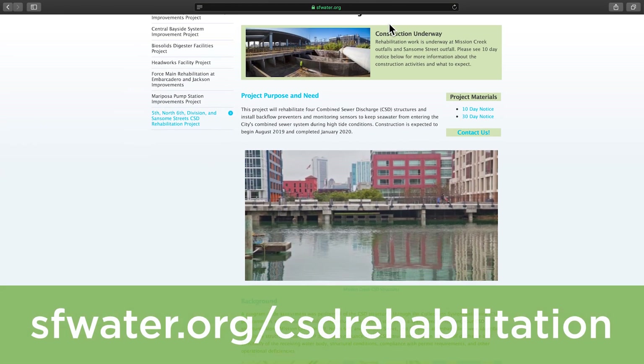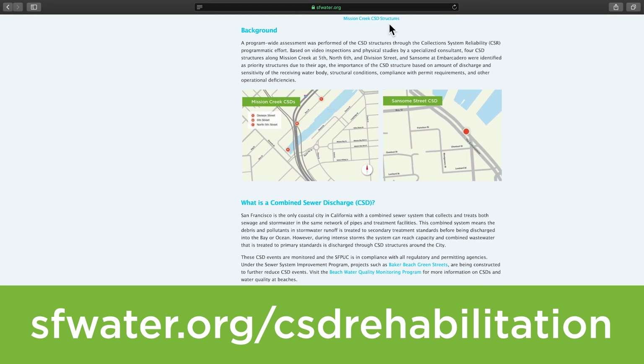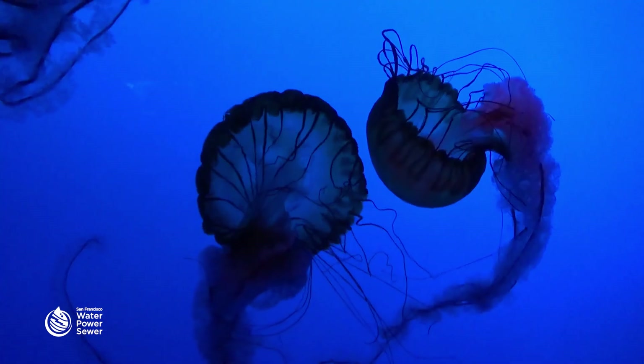Visit sfwater.org/CSD-rehabilitation for project updates and learn how the Sewer System Improvement Program will help ensure we have a sewer system that continues protecting public health, the environment, and the local economy now and for generations to come.